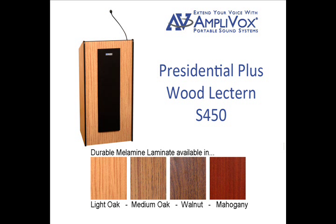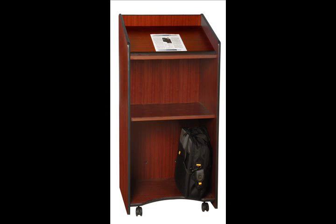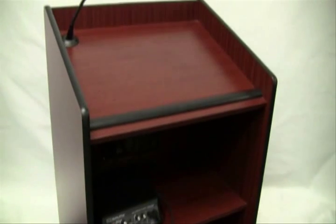light oak, medium oak, walnut, and mahogany. It includes an easily accessible storage shelf and paper stop and wrist rest on the work surface for notes and/or a laptop.